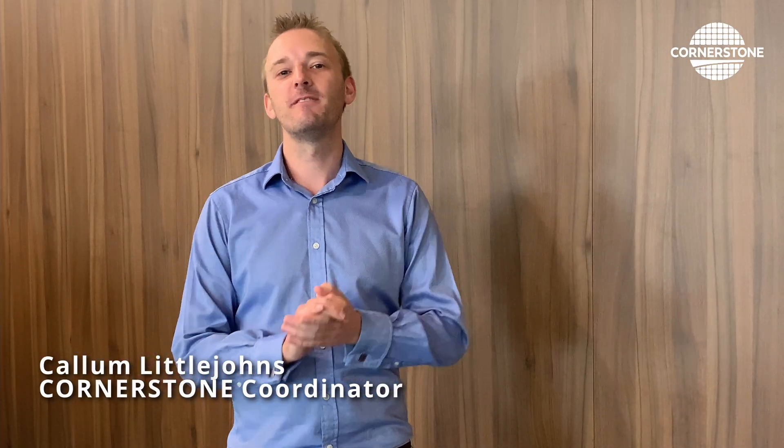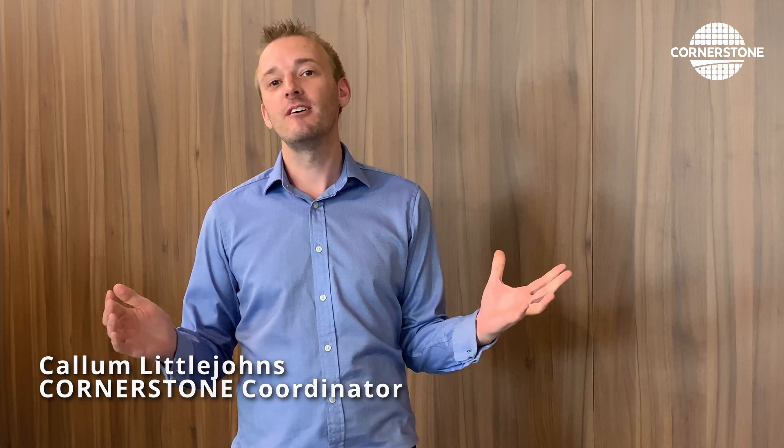Hello and welcome to the first in our series of short videos introducing you to the new Cornerstone platforms. Throughout the series we'll present you with many exciting opportunities open to you with Cornerstone. Today we're going to talk about silicon nitride.